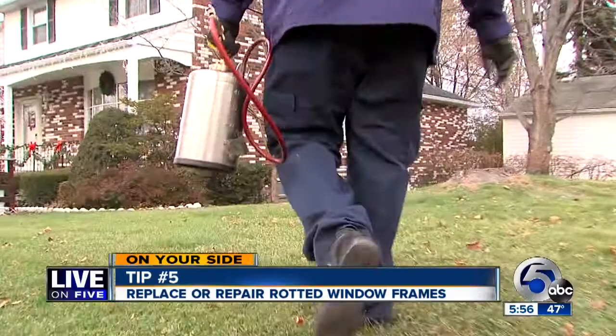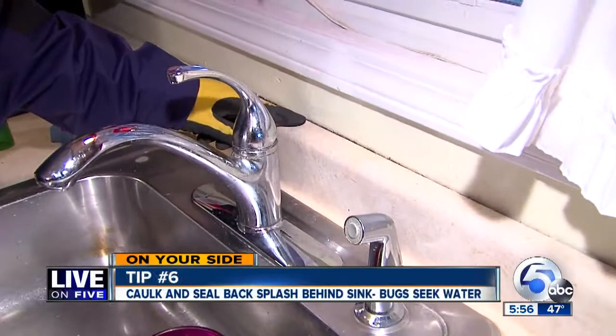Let's take a look inside. The number one tip that we need to always be focused on is behind the kitchen sink — that is the number one spot for an ant: pavement ant, carpenter ant.